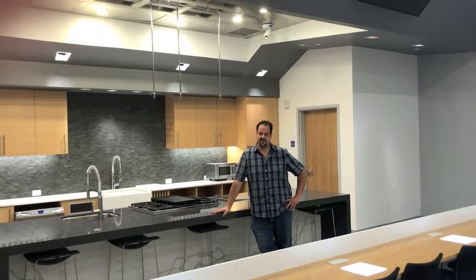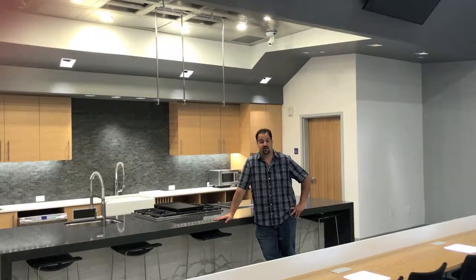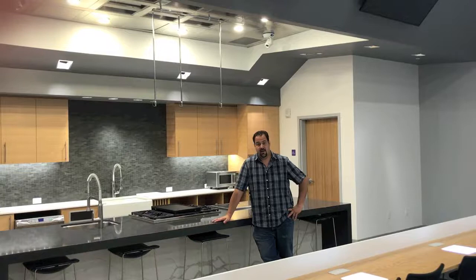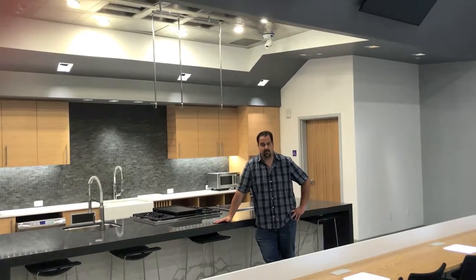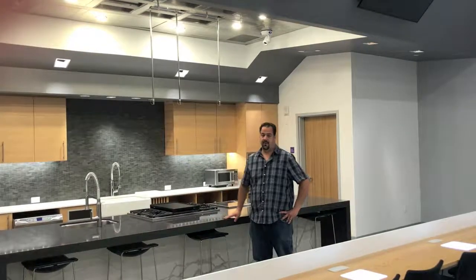We're standing in the demonstration kitchen. Joliet Junior College uses this kitchen to host television shows and national competitions. Teams throughout the country come here, and as you can see there are really some innovative features.